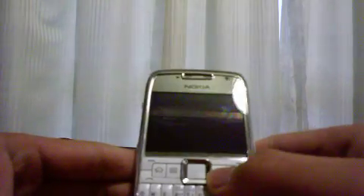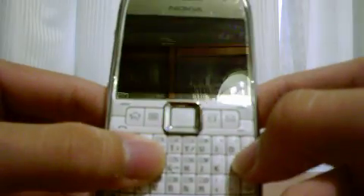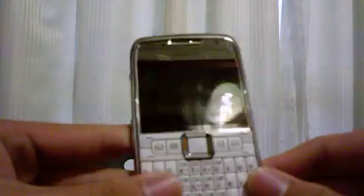We have our QWERTY keypad and four quick buttons: the menu button, calendar button, context button, and the email button. On top there is a secondary camera for 3G calls and a light sensor. On the side we have an infrared port, a micro SD card slot, and a USB slot. On this side we have volume up and down, push-to-talk, and the headphone jack — it doesn't sport a 3.5mm jack like the Express Music phone, as this is a business phone.